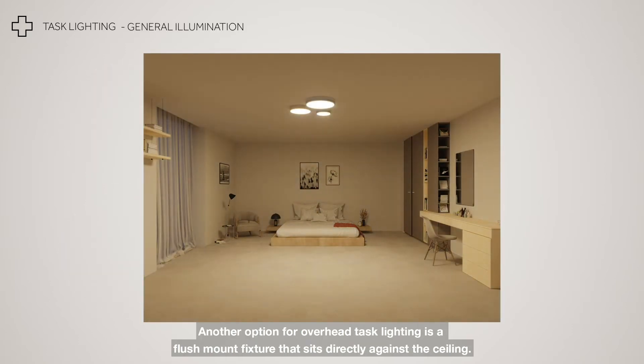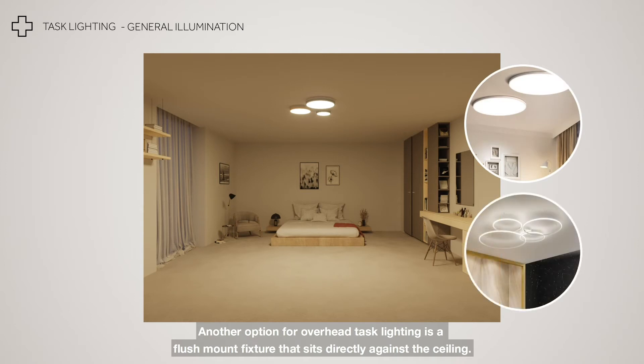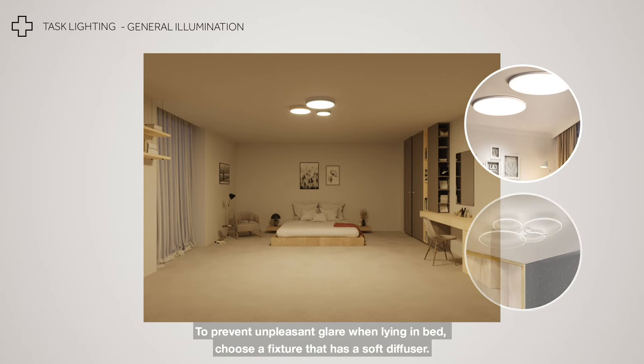Another option for overhead task lighting is a flush mount fixture that sits directly against the ceiling. To prevent unpleasant glare when lying in bed, choose a fixture that has a soft diffuser.